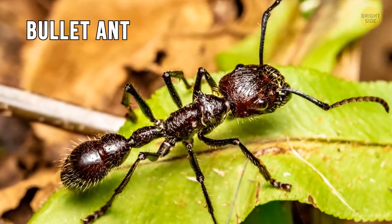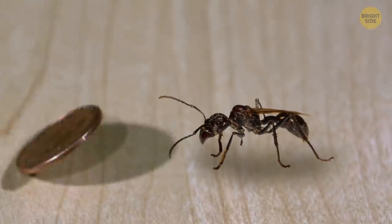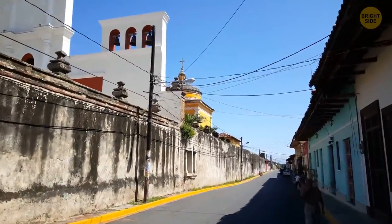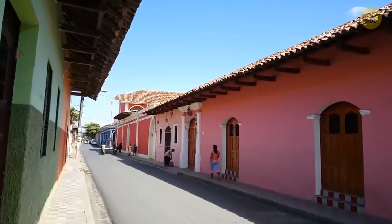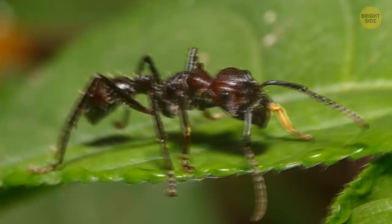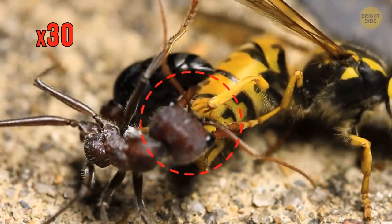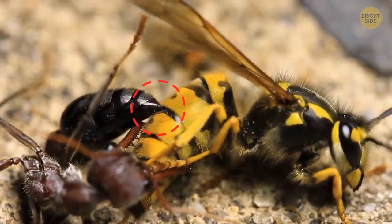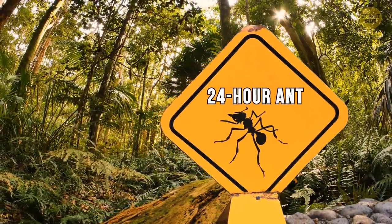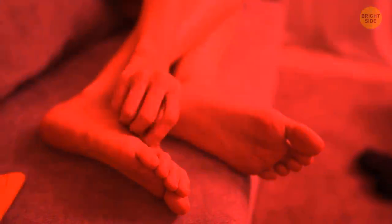The bullet ant is the largest of all the ant species. Still, despite being the biggest, they grow to no larger than the size of a penny. The bullet ant is most likely to be found in countries such as Nicaragua and Paraguay, deep within the rainforests. The bite of a bullet ant is up to 30 times more painful than the sting of a wasp or a bee. Locals sometimes refer to the small insect as the 24-hour ant, because you'll experience an entire day of discomfort after their bite.